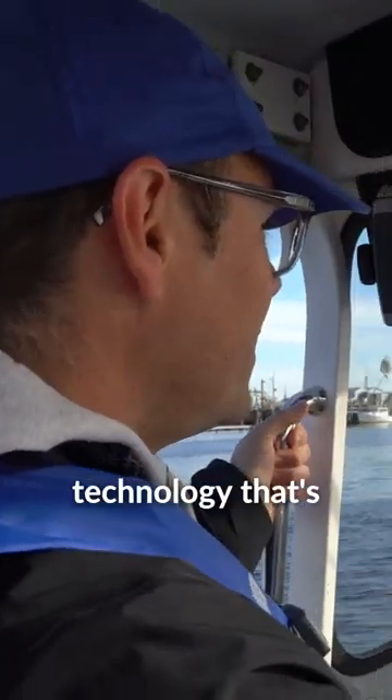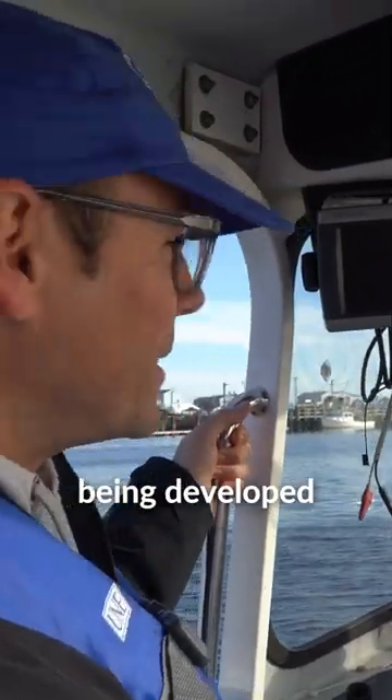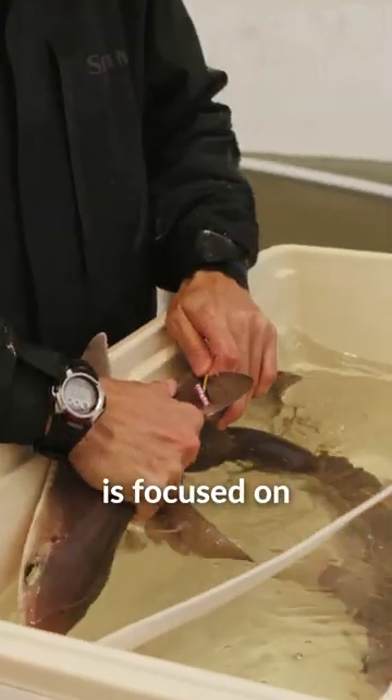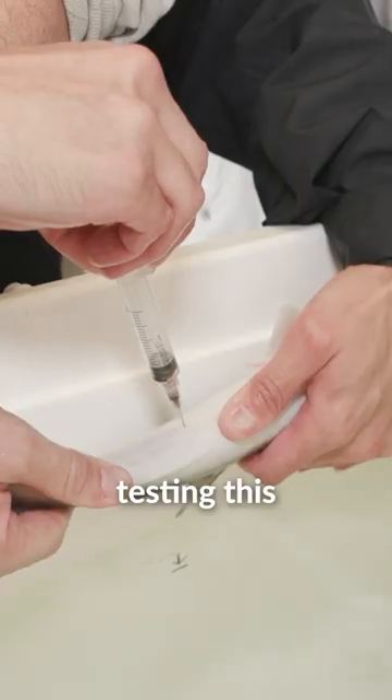We use these guys to study technology that's being developed to reduce shark bycatch. Michael's project is focused on testing this device in the laboratory.